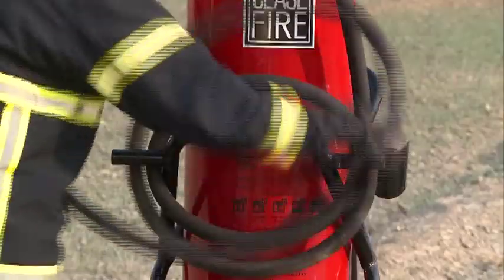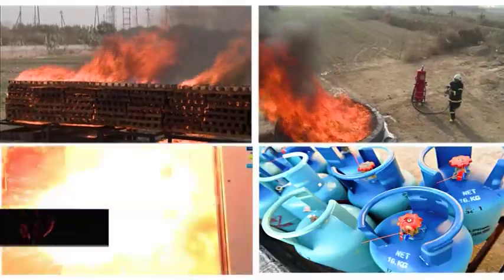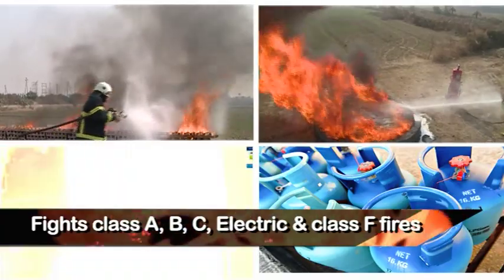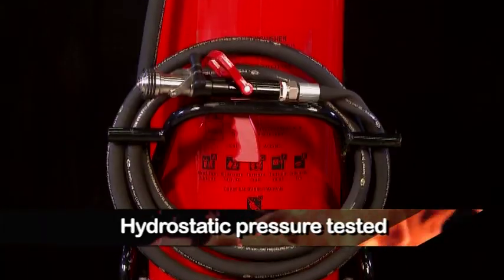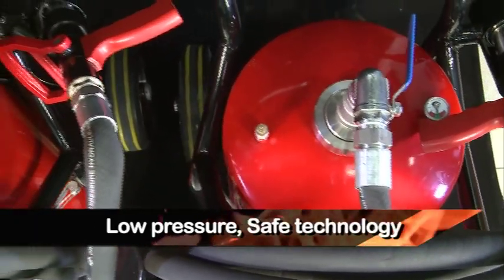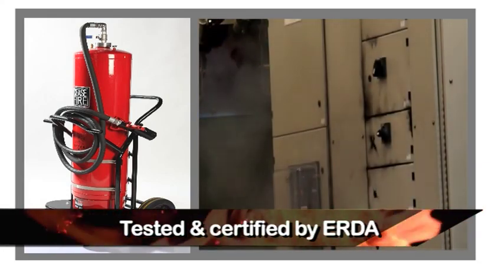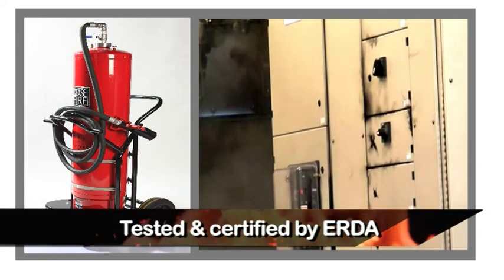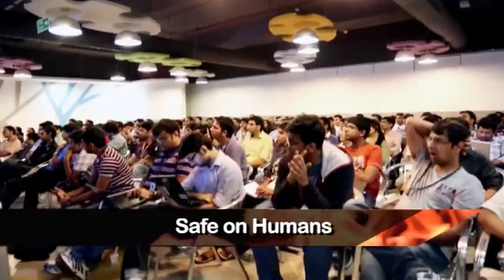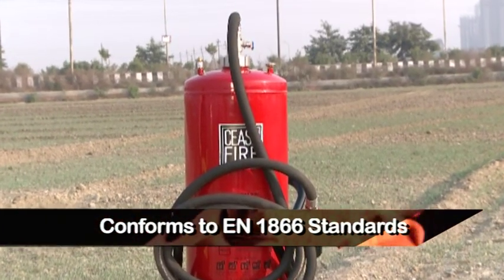Let's talk about a few features and benefits of the Quad. Being a stored pressure extinguisher, it's easy to use with quick activation. It fights Class A, B, C, electric and Class F fires. Every extinguisher is hydrostatic pressure tested. Low pressure, safe technology — tested and certified by ERDA for use on electrical fires. Safe on humans, and conforms to EN 1866 standards.